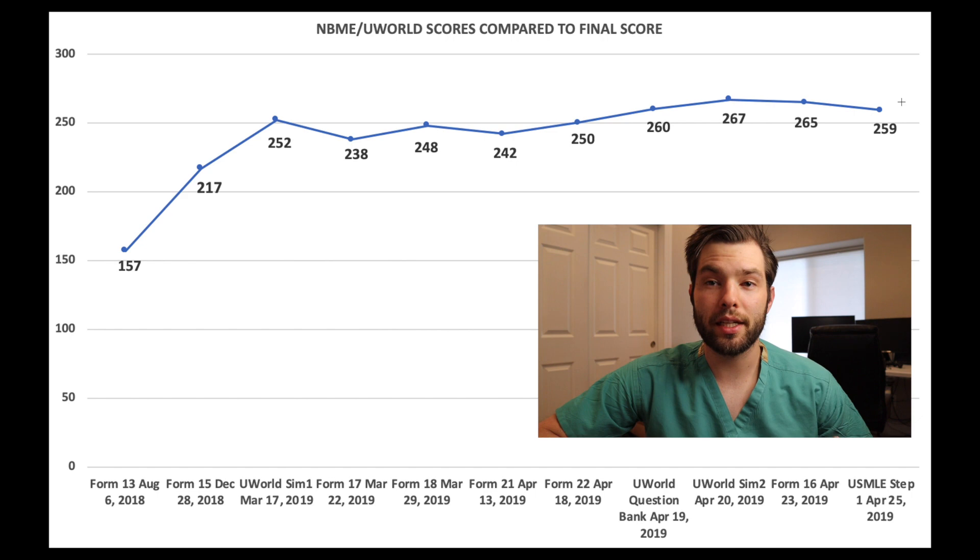Any questions you have or further information you'd like, please feel free to email me or comment below. If you haven't seen my Step 1 video, go ahead and check out the broad strokes of what I did to study. And if you're interested in how I made my flashcards and how I turned First Aid into an Anki deck, go ahead and check out that video as well.